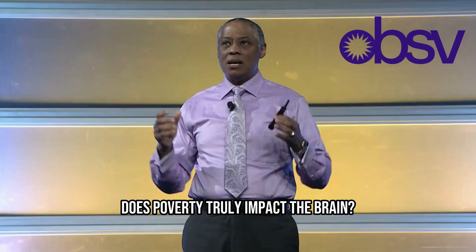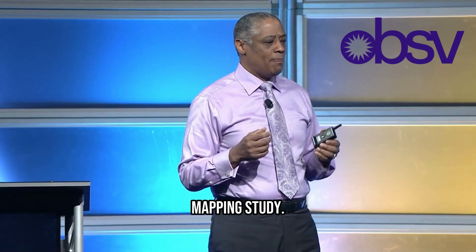We're going to talk about the impacts of poverty on the brain. The first thing we have to establish is: does poverty truly impact the brain?